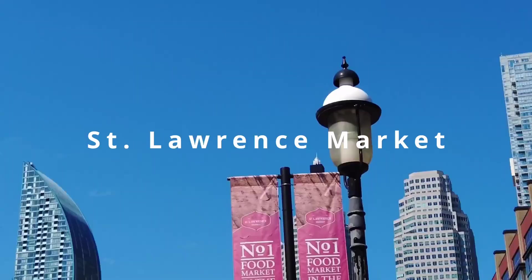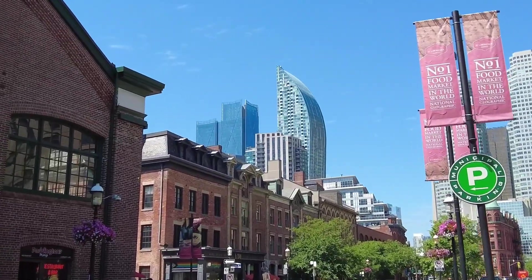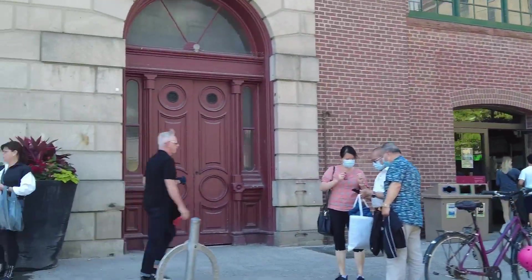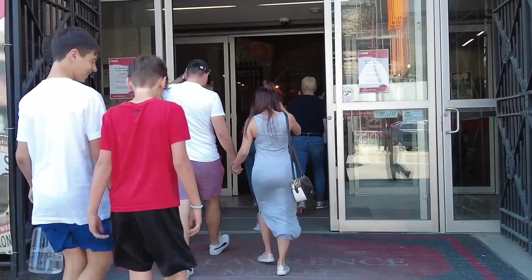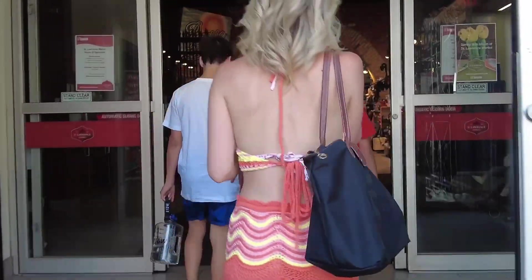St. Lawrence was the site of Toronto's first City Hall. In 1899 the City Hall was moved to Bay and Queen. St. Lawrence was rebuilt in 1902 and became a public market. The front of the original City Hall was kept along with the two small upper floor areas on each side, and became Market Kitchen and Market Gallery today.